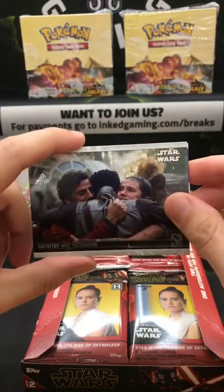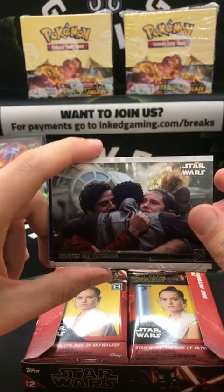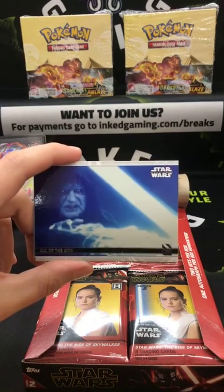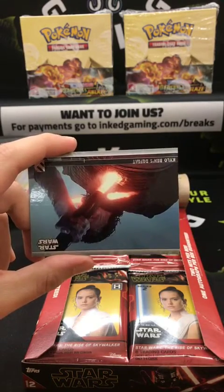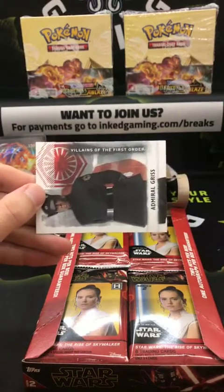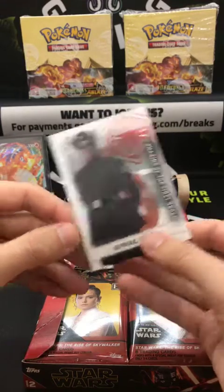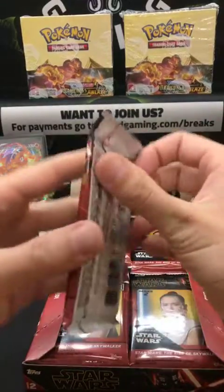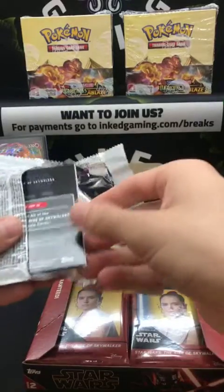Welcome in everybody — we're breaking a Star Wars box right now. Head to inkedgaming.com/breaks for payment information. Cards: Reunited and Victorious, All of the Sith, Duel Through the Force, Kylo Ren's Defeat — spoiler! Villains of the First Order — Admiral Gris. Hey Eric, welcome!